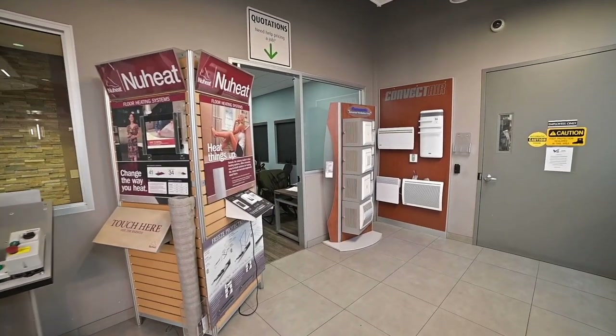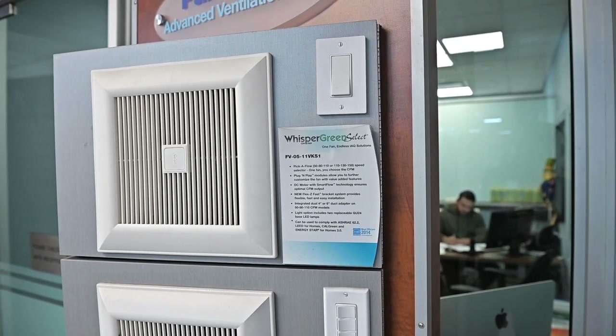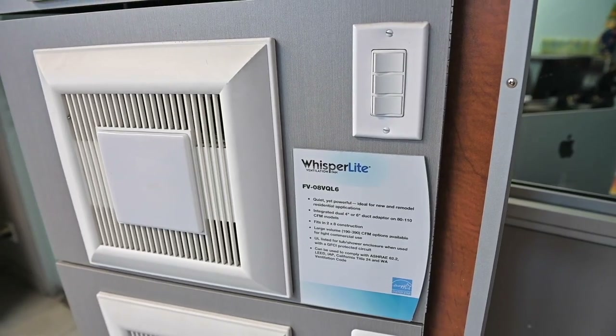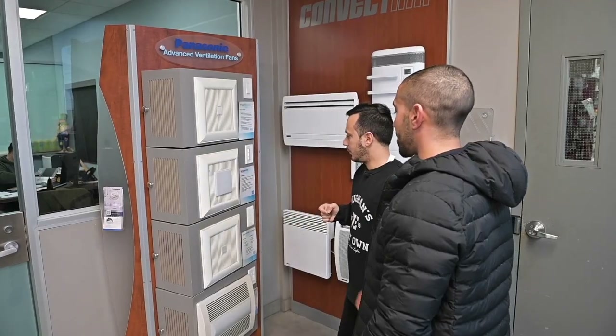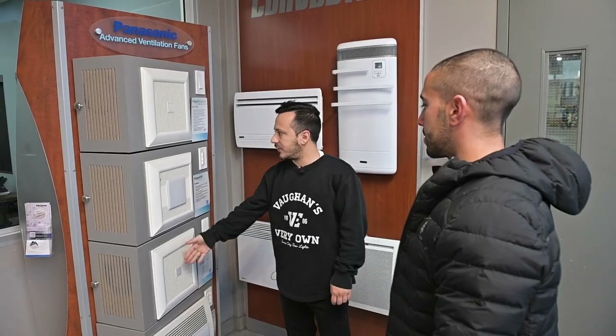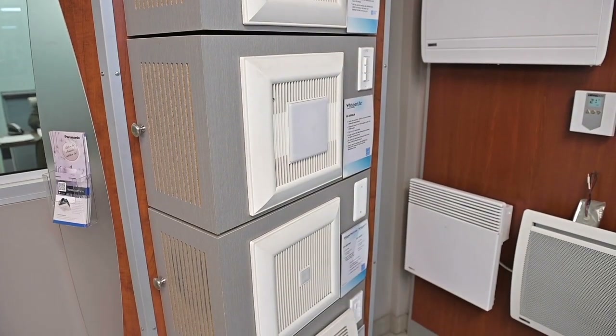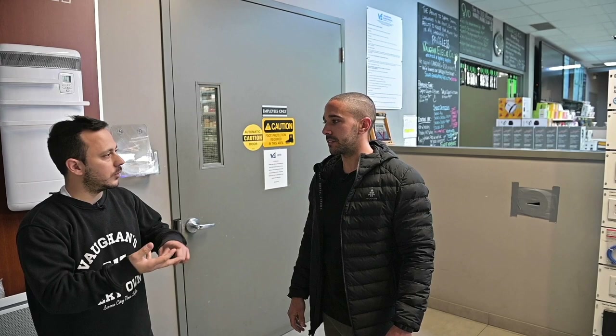They also carry Panasonic fans — pretty much the leader, especially in Canada, for ventilation fans. They're super quiet, 0.3 sones, all DC motors so they'll pretty much run forever. They're selectable at 50, 80, or 110 CFM depending on the washroom size. Panasonic is all I work with — they're the best. Multiple versions: with a heater, with a sensor, or just a standard fan. This is such an important area where so many people cheap out. You go into a beautiful new build and see that basic builder fan. Fans are crucial because they prevent moisture, mildew, and all that stuff in the air.